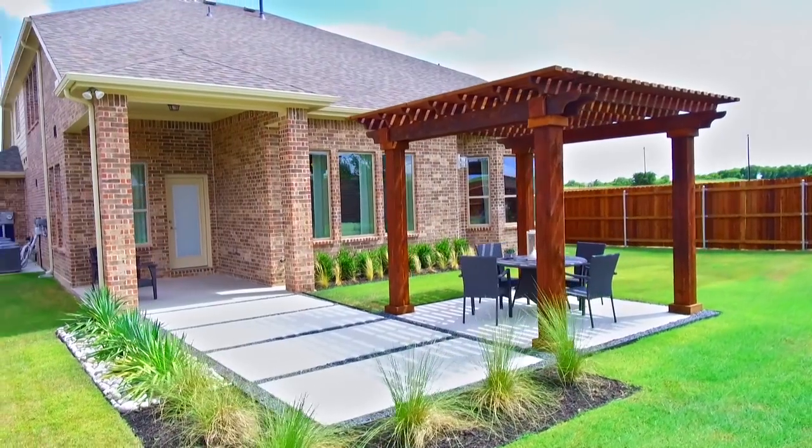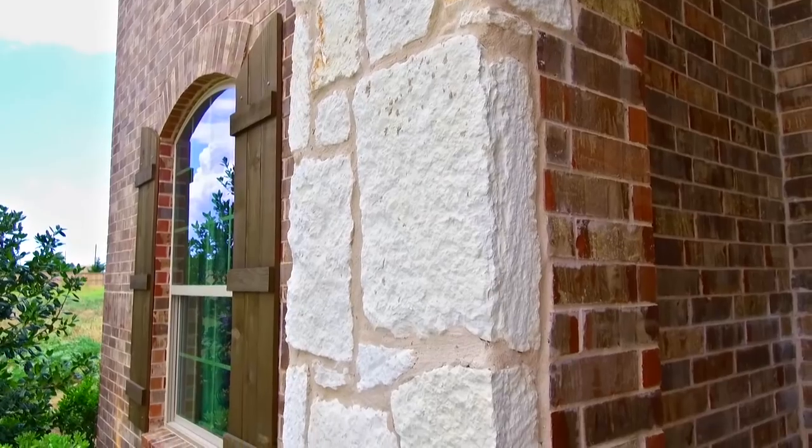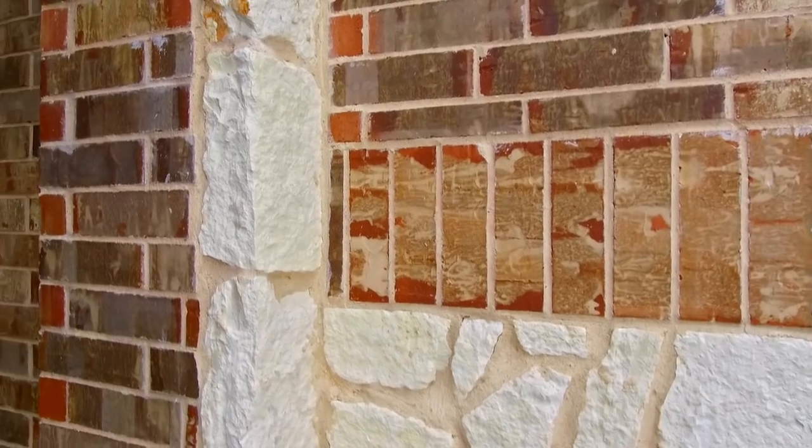More often than not, families don't even realize they can afford a new build home in Somerset. When a family is buying a home, they're not just buying a home — they're also doing an investment, and with Chesmar it's a fantastic investment in addition to a wonderful home.